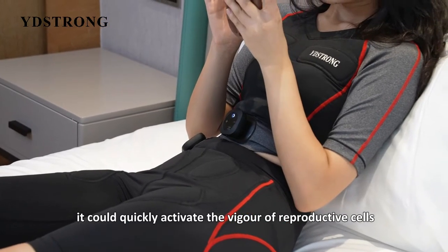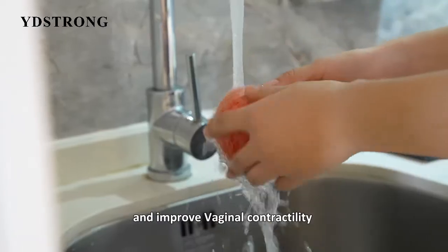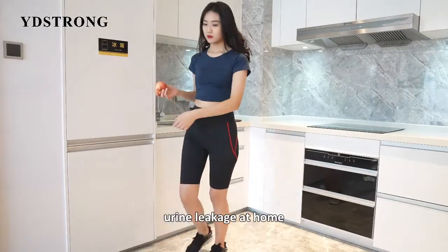It improves vaginal contractility and addresses urinary leakage, all from the comfort of home.